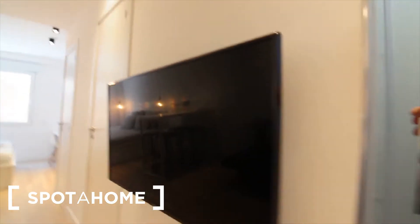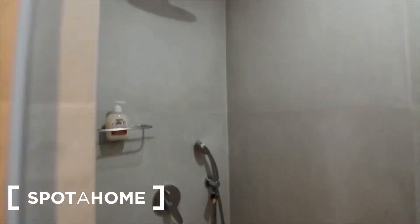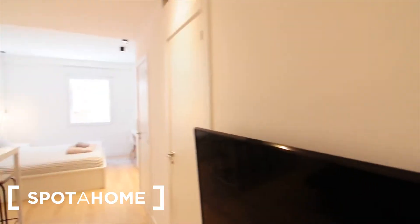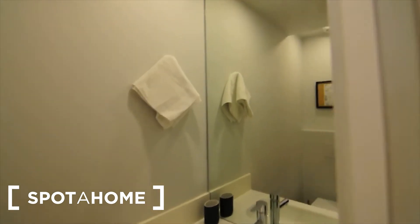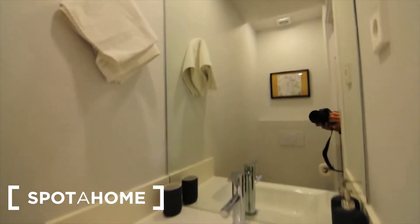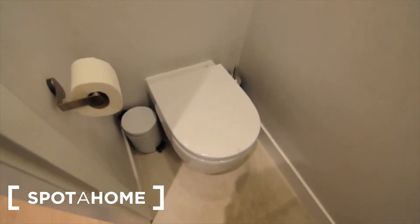The bathroom is separated, so on one side you've got the shower — you can regulate it as well, it's a modern one with the rainfall style, a brand new shower. And then on the other side, this is the other part of the bathroom where the sink with some cupboards and the mirror is, and obviously the toilet as well. So it's separated.